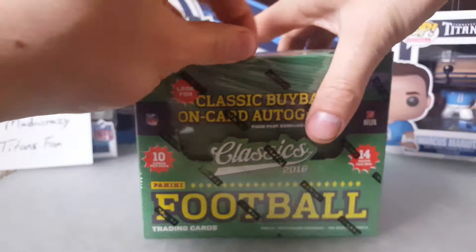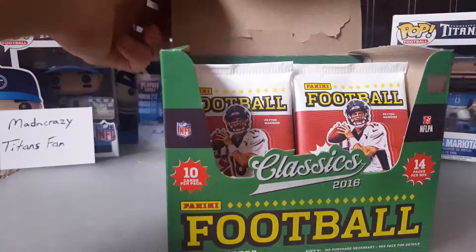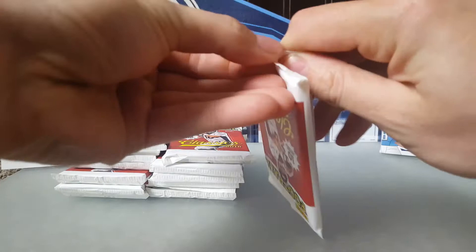It's 10 cards per pack, 14 packs per box — that's a lot of cards. I'm sure you guys have all seen it; it has that basic look to them. I'm more old school so I guess we'll see what it looks like.